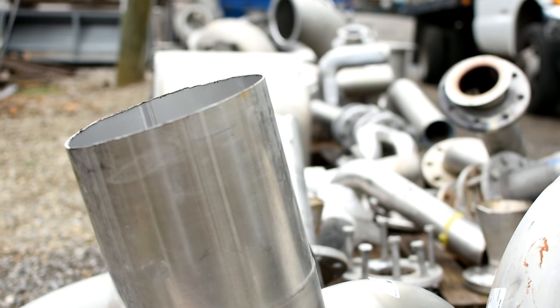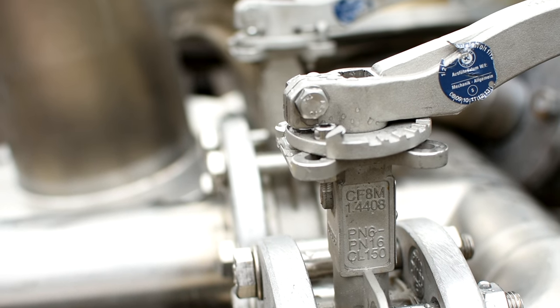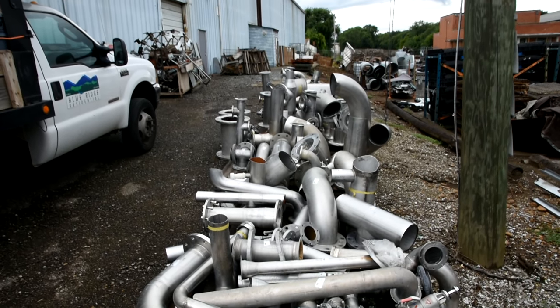Moving along outside, we've got some really cool stainless steel brewery equipment. There were pipes — they disassembled the brewery and had spare parts left over when they put it back together. You know, sometimes that happens, like when you take your car to the mechanic. So we've got extra parts laying around here — great for projects.